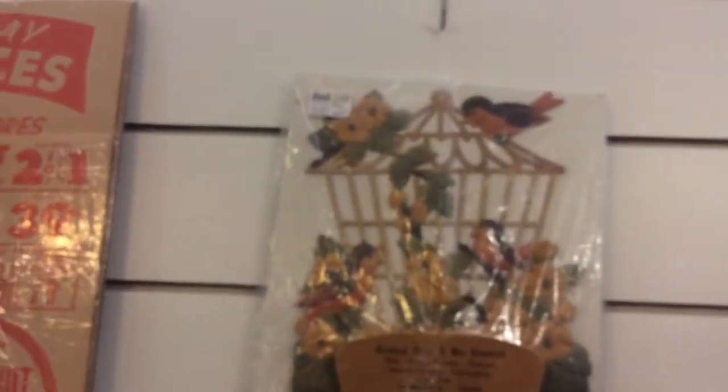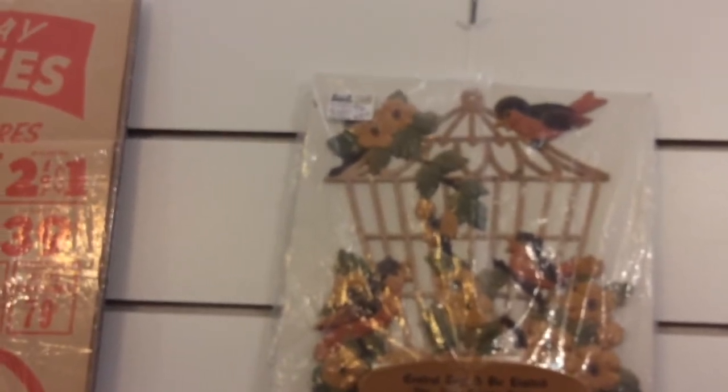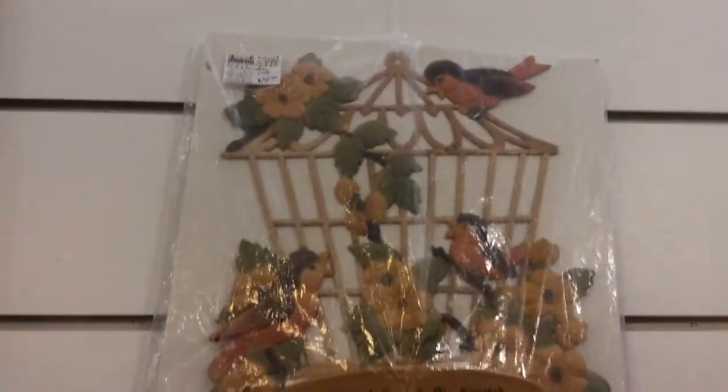Sock stretchers. Old advertisement — this is from Bridges Street, London. It's all done in birds; it would look neat on the wall. That adds a bit of vintage to your house.